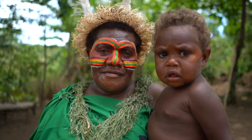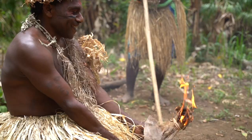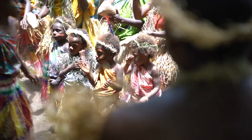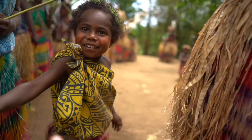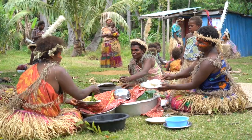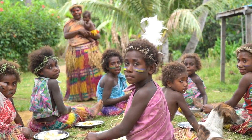Young, old, small, tall — it doesn't matter. Everybody wants to keep their customs alive and stay connected with their heritage. Colorful, vibrant, positive and powerful. Living as a community, eating together and sharing love, that's what it is all about.